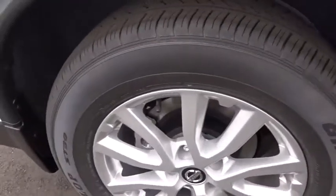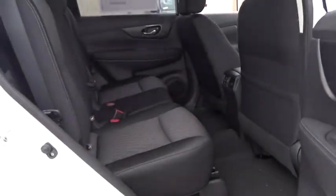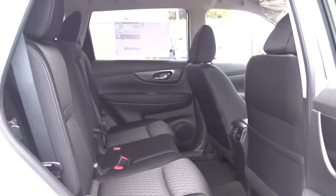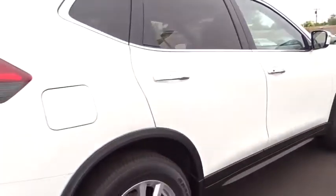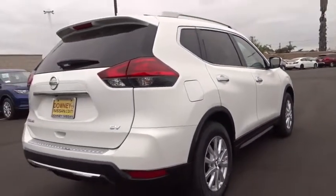Auto dimming rear view mirror, AM FM stereo radio, universal garage door opener, climate control. This vehicle offers reliability and good looks at a great price. So come in and take a test drive today.